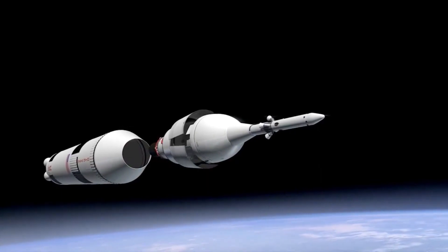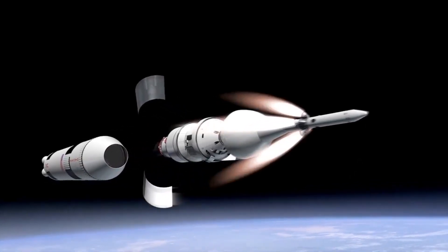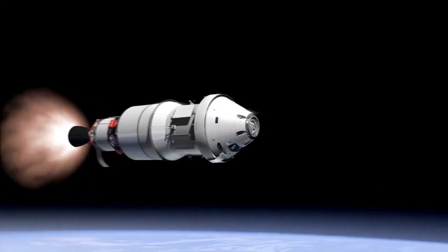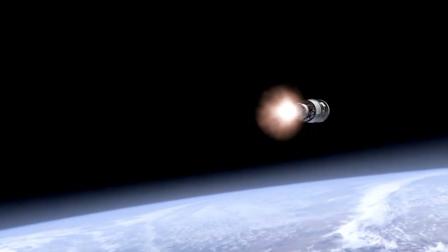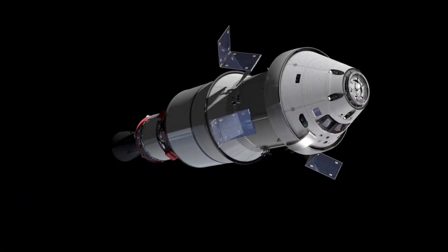To hone your lightsaber skills, we'll practice Mock Lightsaber Duels with a Partner. This exercise improves your footwork and agility while avoiding your partner's strikes. Remember to focus on your breathing and your movements, and let the Force guide you.